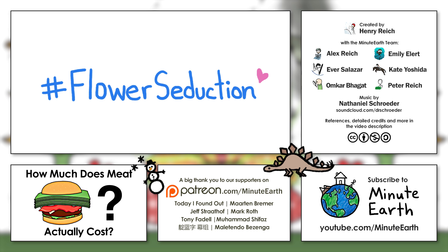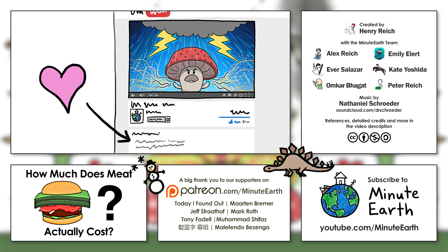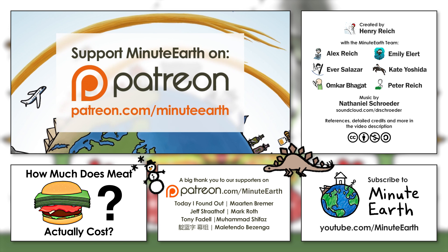We'd love to see what you can find. Also, did you know that we've started adding more information to our video descriptions? There, you'll find related links we love and definitions of terms like hydrophily, nectar guides, and others that will help your knowledge blossom. And as always, thanks to our supporters on Patreon who made this video possible.